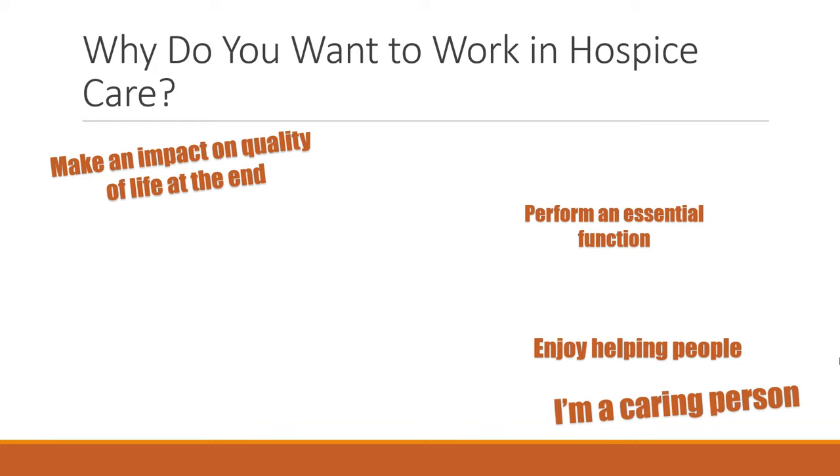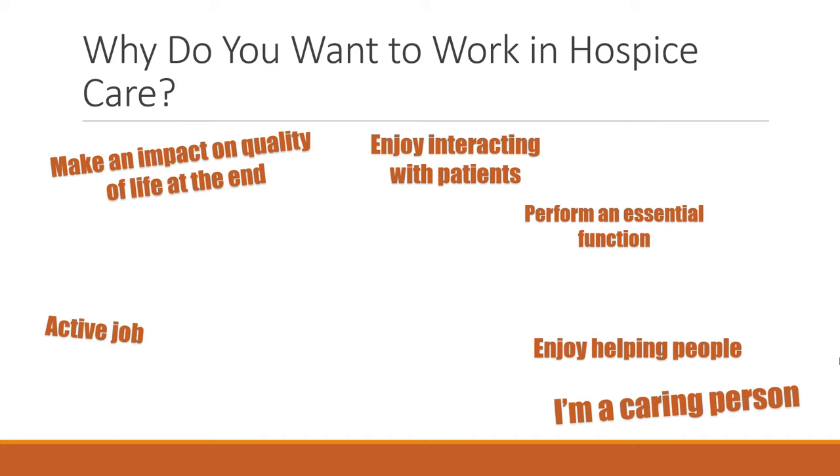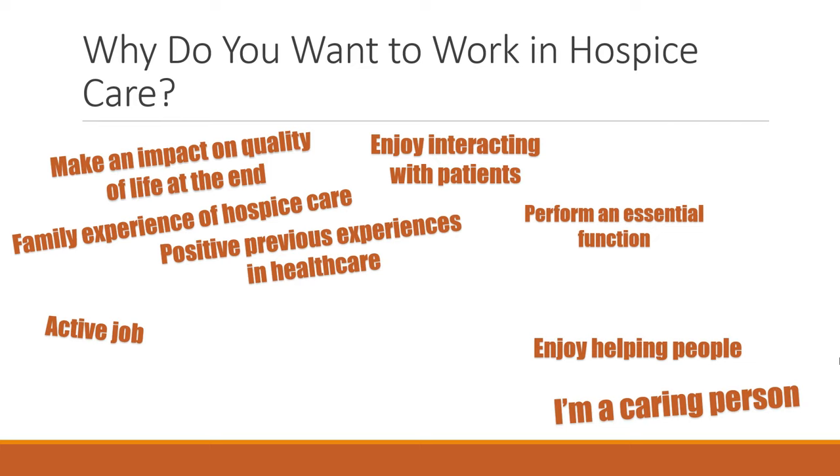You could say that you enjoy providing care to people with very high care needs, that you are a caring person — which is what hospices need — and that you enjoy interacting with patients. You may want an active job rather than sitting at an office desk. If you have family experiences of hospice care, you can talk positively about that. You may also reference positive previous healthcare experiences, such as working in a hospital or other healthcare setting.